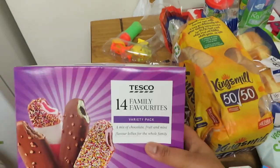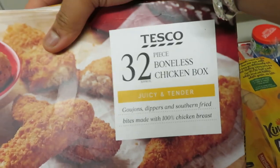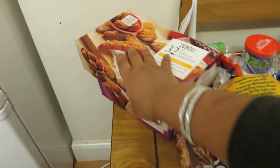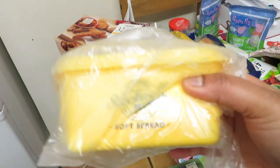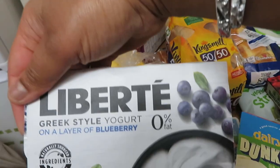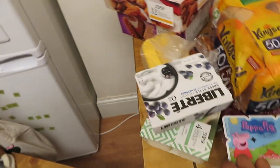I got a 14 family favourites pack of ice cream as a little treat. I got this bonus chicken box again — I bought it last month and it's really nice, it's just a quick lunch for Amelia if I haven't made anything. I got another butter, some Greek yogurt for me because it's easy to take these pots to work with granola for breakfast. I also got this one that was on offer at Tesco this week so I just picked one up.